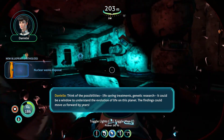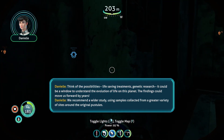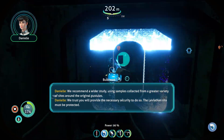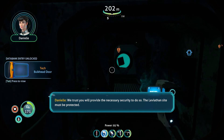The findings could move us forward by years. We recommend a wider study using samples collected from a greater variety of sites around the original pustules. We trust you will provide the necessary security to do so. The leviathan site must be protected.